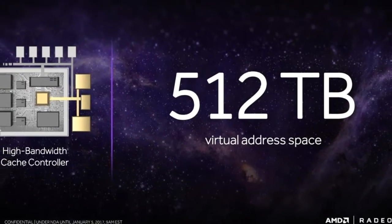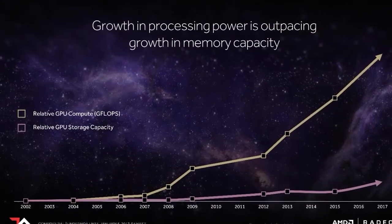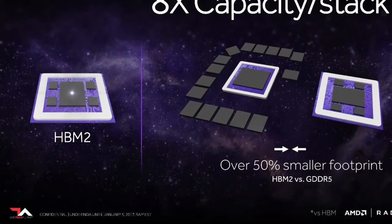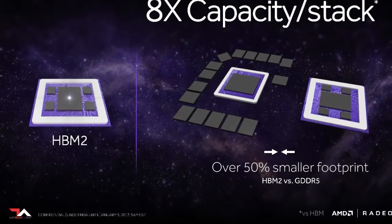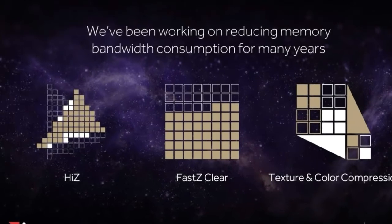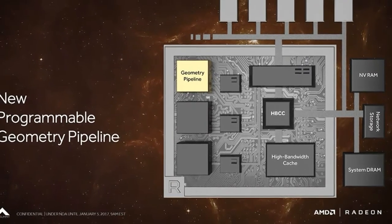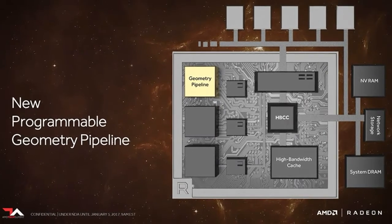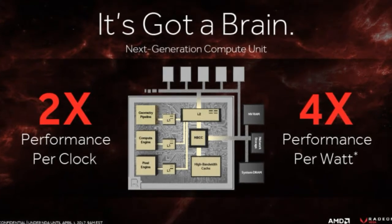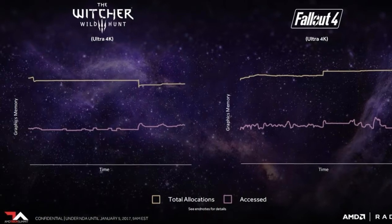AMD crafted Vega's high-bandwidth memory architecture to help propel memory design forward in a world where sheer graphics performance keeps improving by leaps and bounds, but memory capacities and capabilities have remained relatively static. The HB cache replaces the graphics card's traditional frame buffer, while the HB cache controller provides fine-grained control over data and supports a whopping 512 terabytes — not gigabytes, terabytes — of virtual address space.